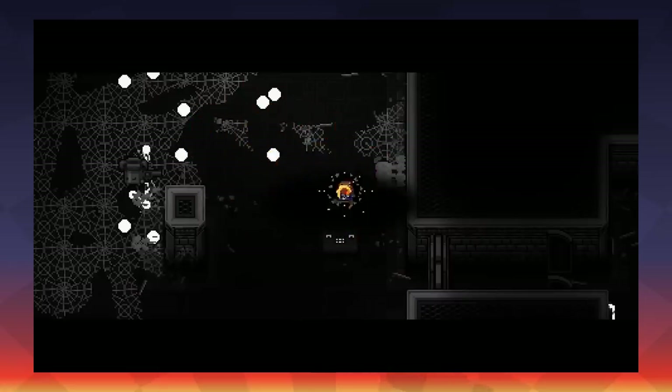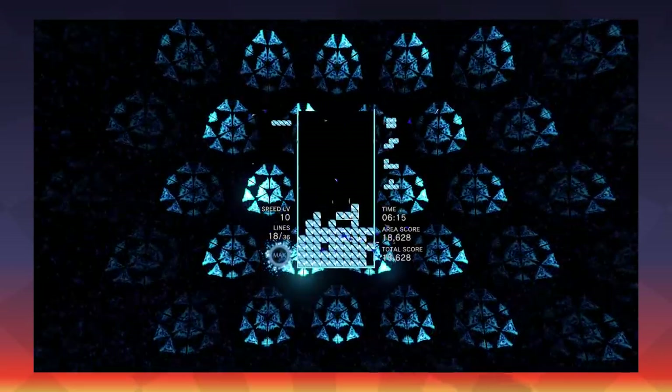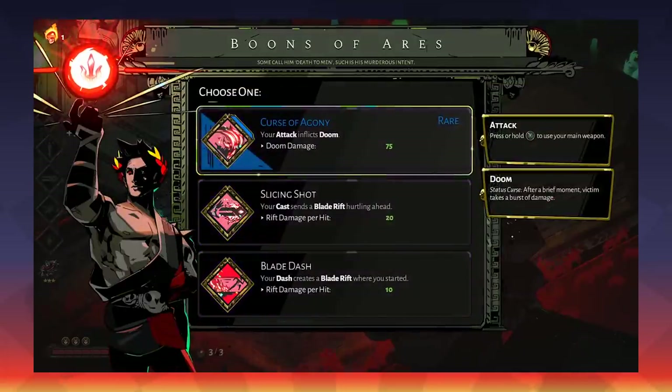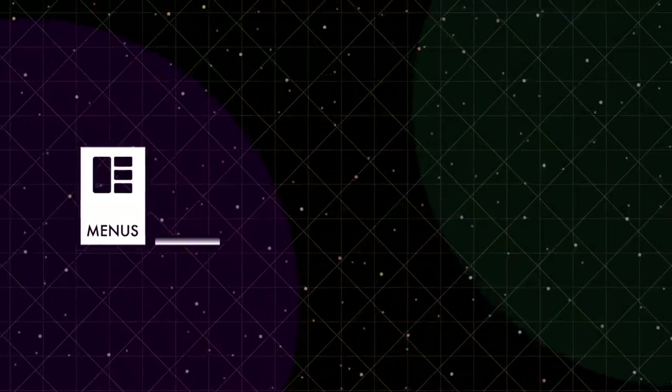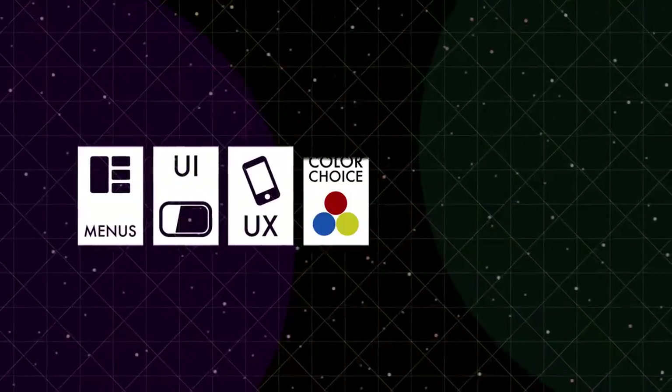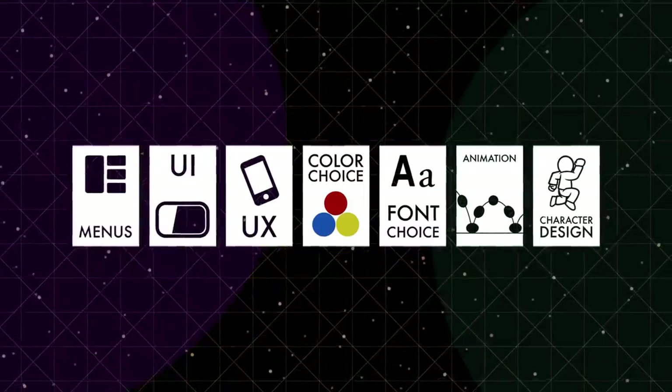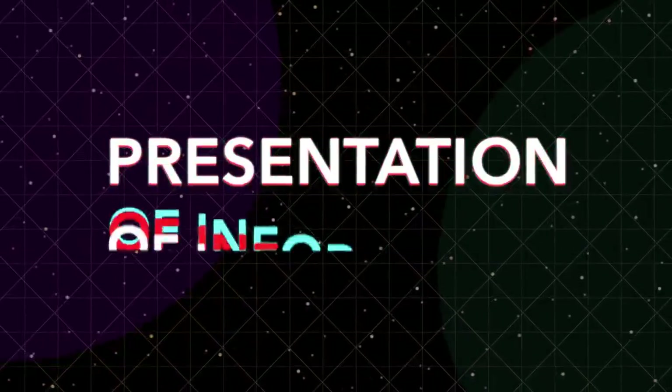The clock strikes twelve. It's Good Design Bad Design Vol. 12. Like always, we're taking a look at graphic design in games — things like menus, UI, UX, color choice, font choice, animation, character design, anything that deals with the presentation of information.